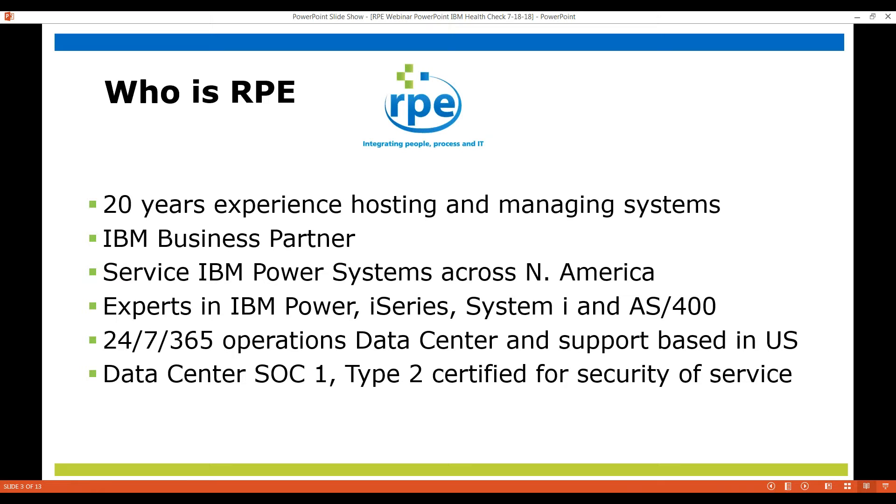Just a few seconds about RPE. We've been around for 20 years, both hosting and managing systems. We are an IBM business partner, of course. We've been servicing IBM power systems across North America for many, many years. We've got a lot of expertise in the IBM power series, which includes the i-series, the System i, and the AS400.